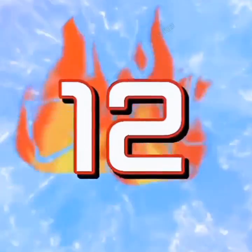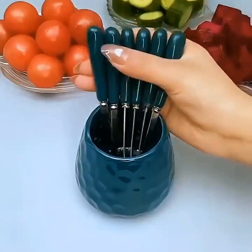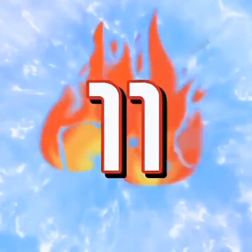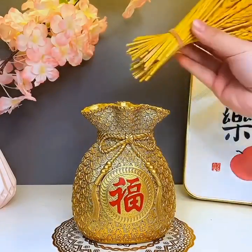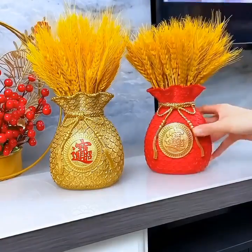Next, we have the Multi-Cooker Deluxe. This all-in-one appliance can replace several kitchen gadgets and streamline your cooking process. With the Multi-Cooker Deluxe, you can pressure cook, slow cook, steam, sauté, and even bake. It's perfect for busy individuals who want to prepare delicious and healthy meals without spending hours in the kitchen.